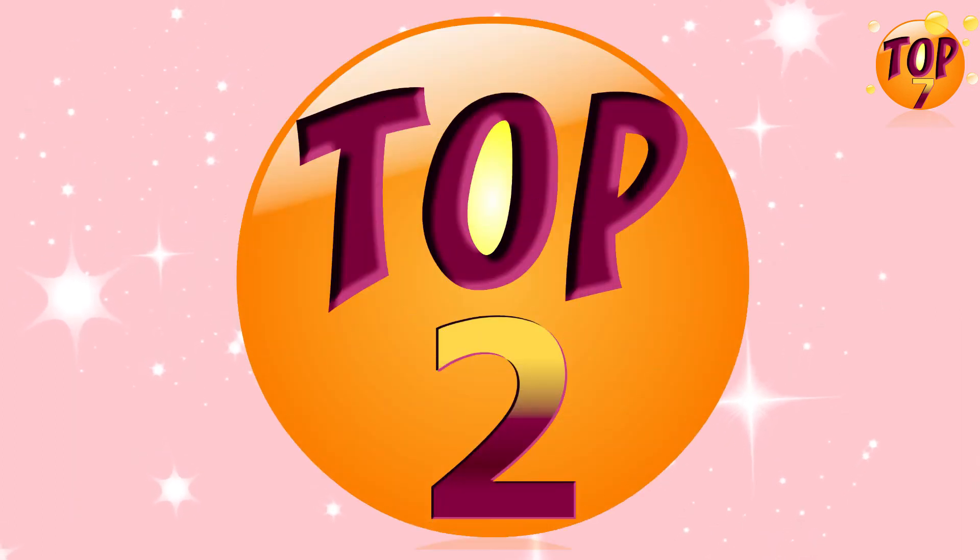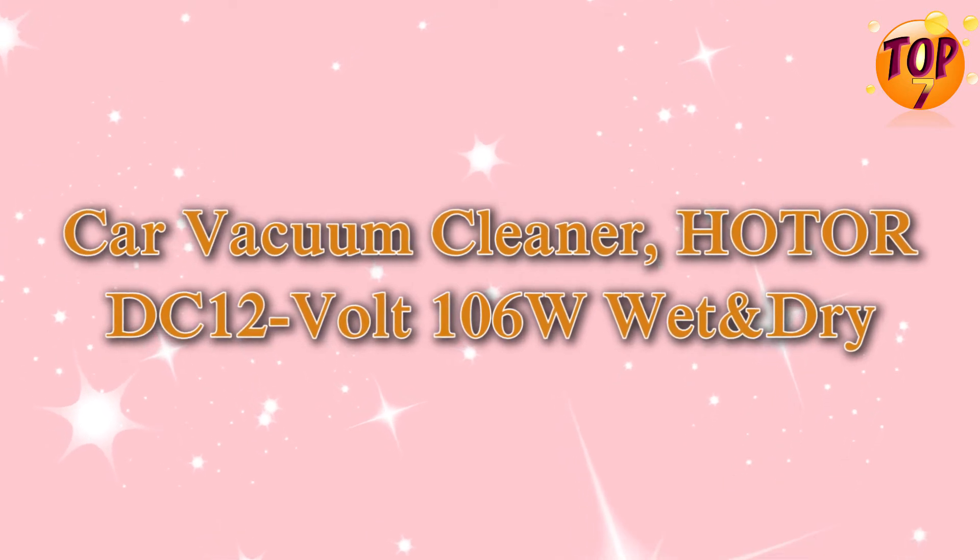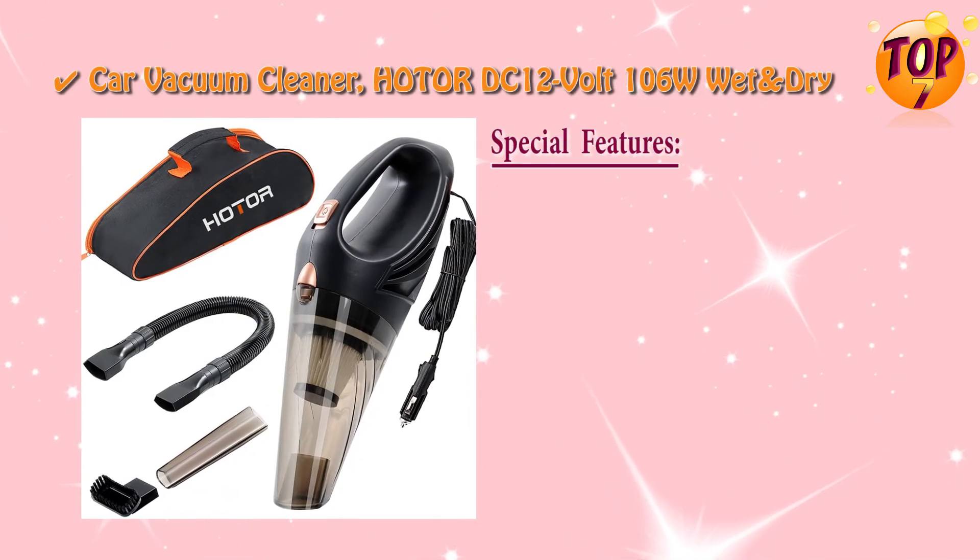Top 2 car vacuum cleaner: Hoder DC, 12 volt, 106 watts, wet and dry, with special features.